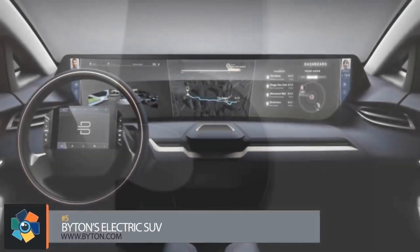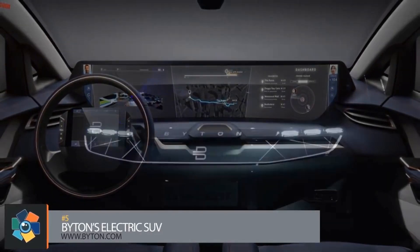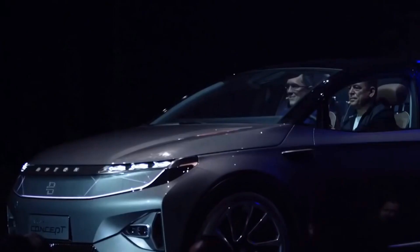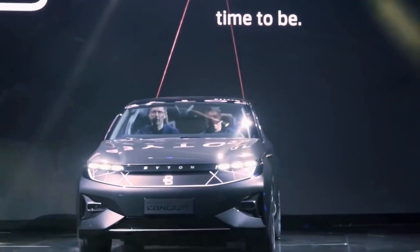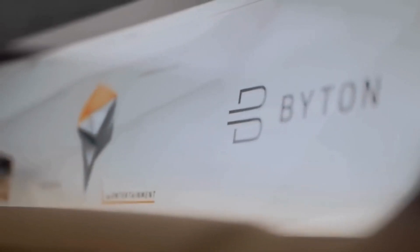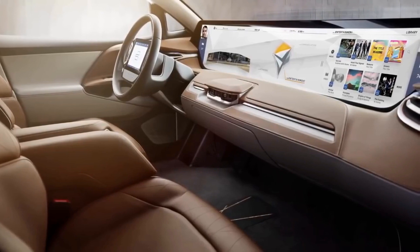Number 5. The exterior of this concept SUV from Chinese company Byton isn't going to turn heads — it's what's on the inside that's going to make you look twice. A 49-inch interactive display stretches the length of the dashboard. Through a combination of voice commands, gestures, and facial recognition, users can set up the display orientation for maximum driving comfort. An 8-inch tablet is integrated into the center of the steering wheel, which remains in a fixed position even while the wheel is turning.